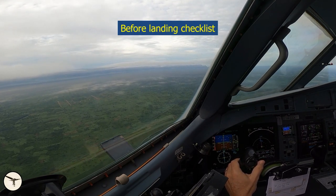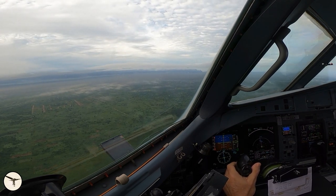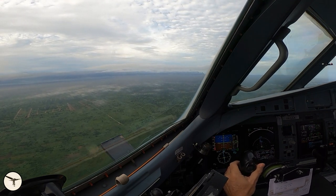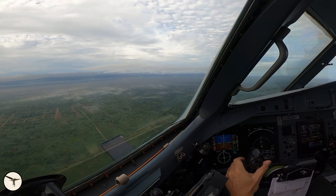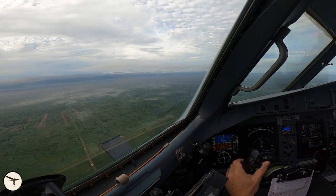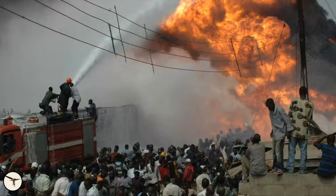Neither does the government have control over many activities in the Niger Delta. There is widespread theft of crude oil from pipelines. This oil is refined in makeshift refineries, and most of the products are sold locally. This is a lucrative activity, but it's very dangerous — just a small mistake and everything explodes.